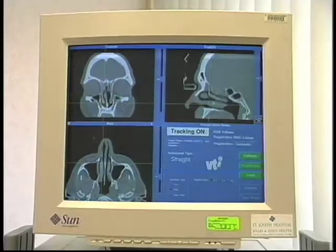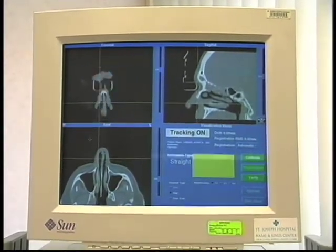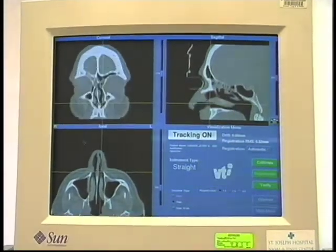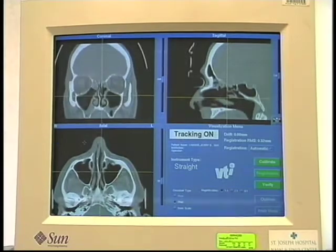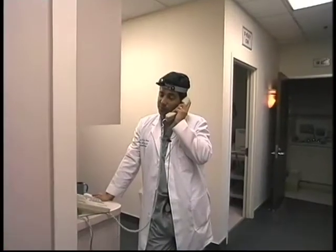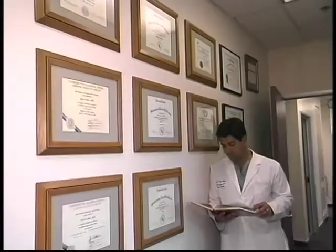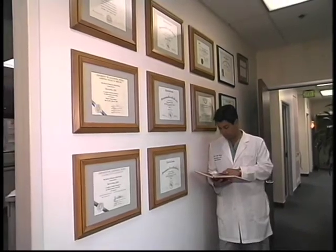The future today is image-guided surgery, whether it's in the nose, whether it's in the spine, whether it's going to be in the brain. It's all technologically driven. What's very nice about this technology is that where before someone like myself would get referred many difficult revision cases, because the technology is a tool to allow everyone to get better, even my normal referring physicians use the technology and it allows them to be better and safer surgeons.